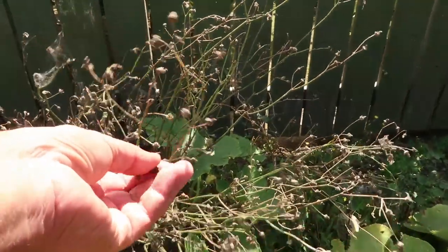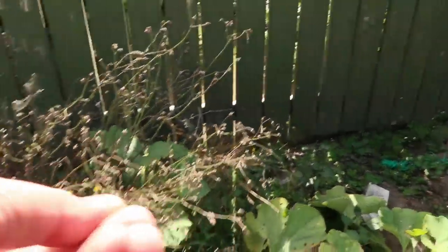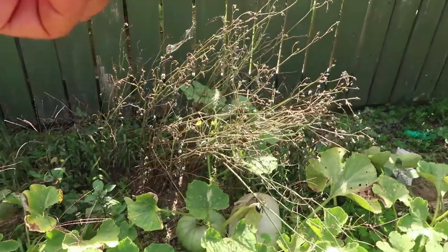I've also got my puha plant here, which has just finished seeding and the seeds have all dropped. This will grow over winter and we'll get some puha from that for our greens.